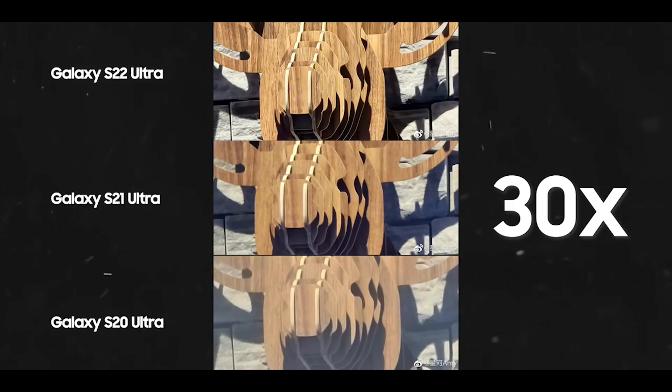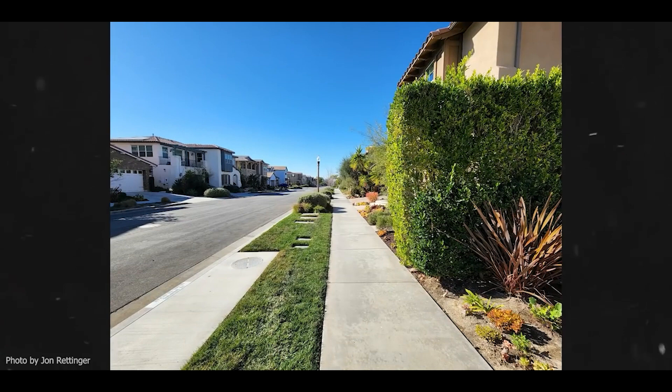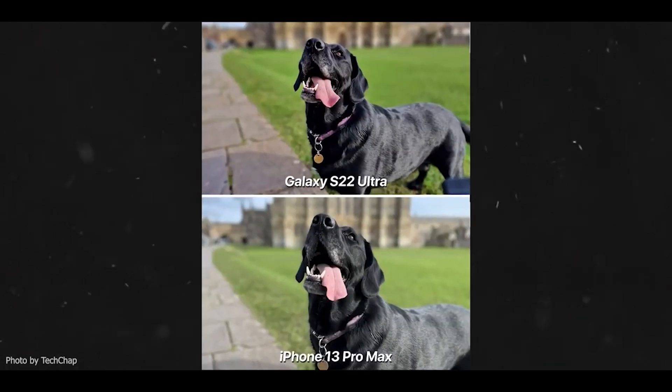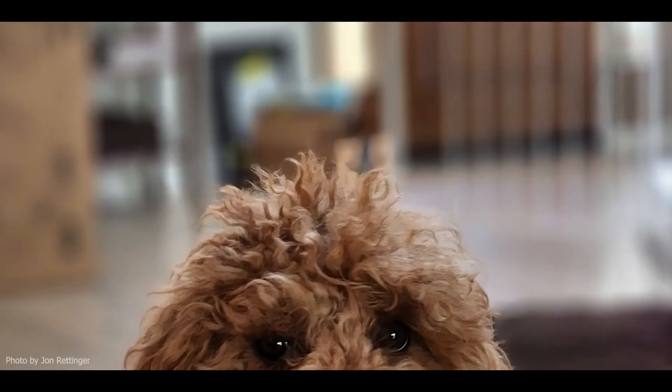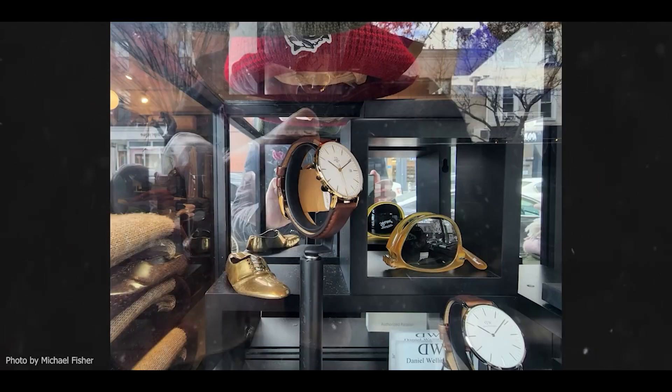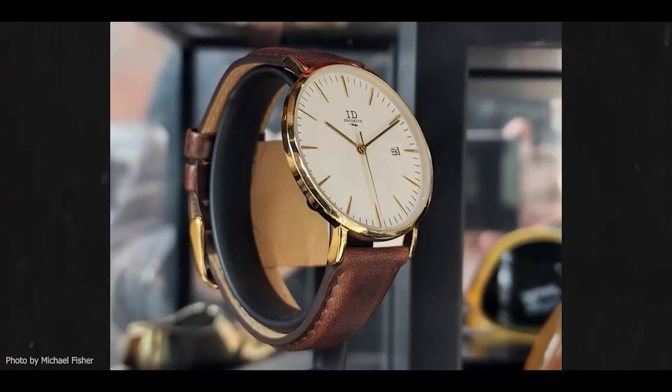And not just the zoom — the overall camera, including night photography, portrait photography, video, and more, has seen a massive improvement as well. Take a look at the edge detection here, and this beautiful night photo where it actually looks like night with a black sky and lots of detail in the subject. Safe to say Samsung sits right at the top when it comes to cameras, far above the iPhones and the Pixels of the world.